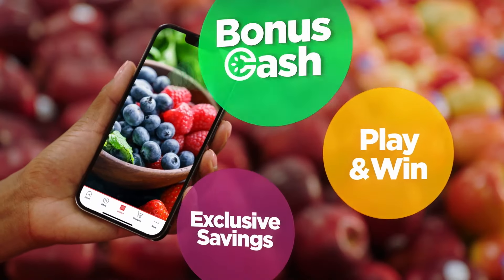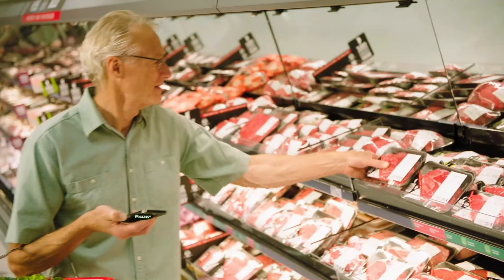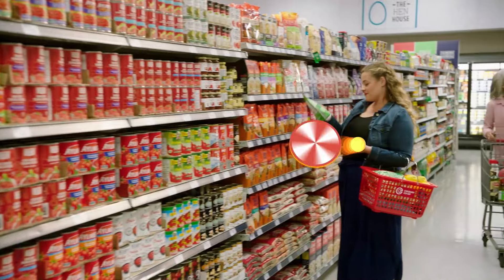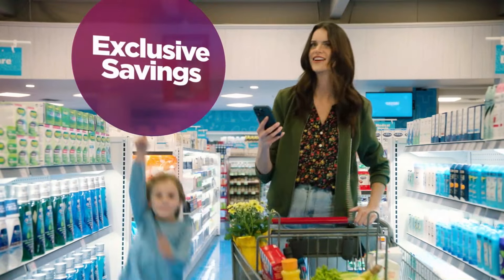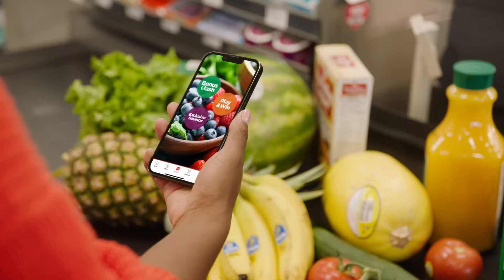The new Calgary Co-op app is bursting with ways for members to save. Earn Calgary Co-op bonus cash. Play and win free weekly prizes and discounts. Get exclusive savings. And redeem your bonus cash the next time you check out.